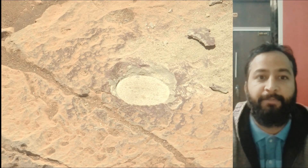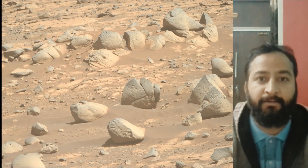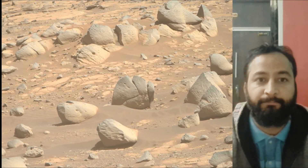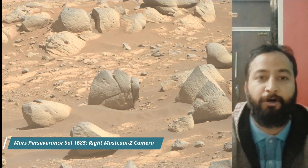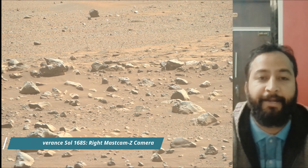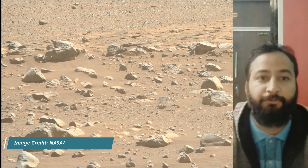All these image credits: NASA, JPL Caltech, ASU. Perseverance mission launched on 30th July 2020 and landed on the Martian surface on 18th February 2021.